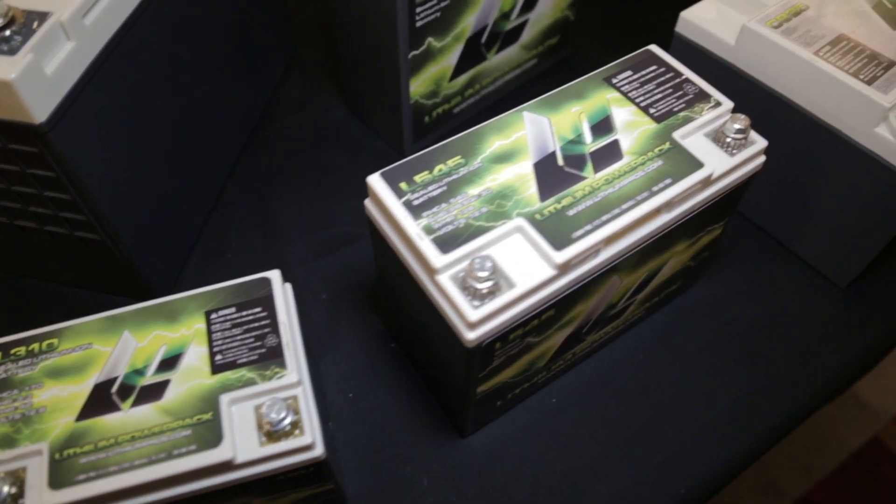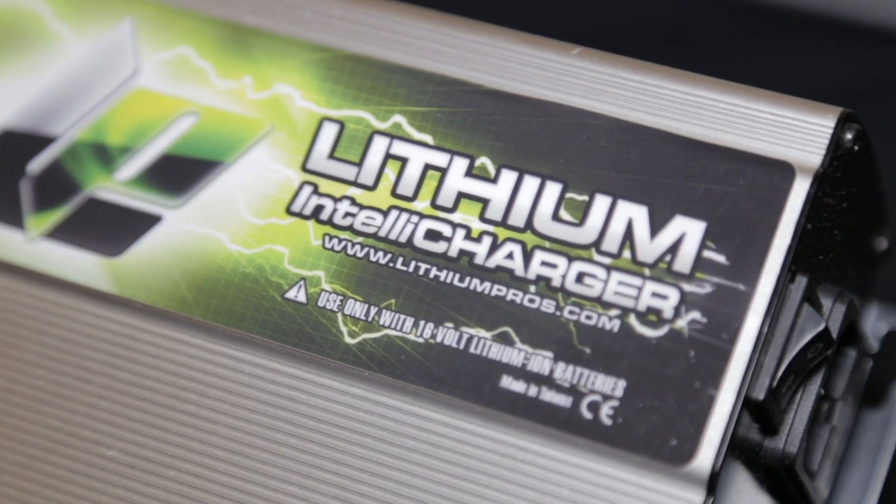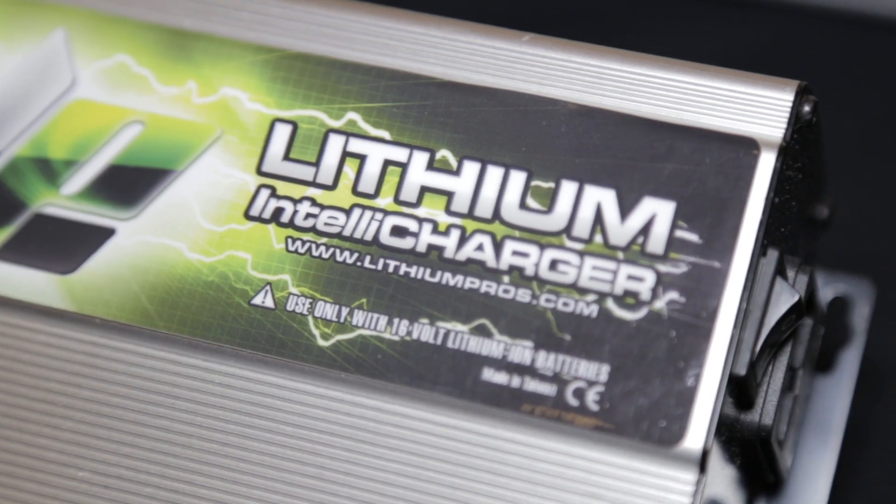Now I also want to talk about the battery management system. There are a couple of things it has to do: one, it has to maintain the safety of the battery — keeping the battery inside the rails, as it were. It's also got to balance the battery. Having a well-balanced lithium ion battery is one that's going to last a long time and perform well.